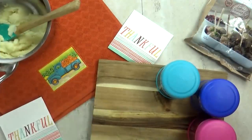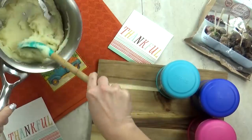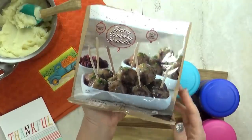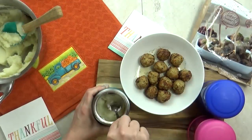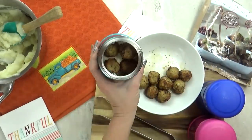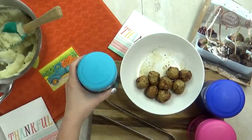Moving right along to lunch idea number three. Today we're going with a hot lunch. I've started by heating up some mashed potatoes, and then I'm also going to heat up these turkey cranberry meatballs — the kids have never tried these before, I think they're a new thing at Trader Joe's. Now that everything is hot, I'm going to quickly get it into my preheated thermoses. I think the combo of mashed potatoes with turkey meatballs sounds really good — hopefully the kids will agree.